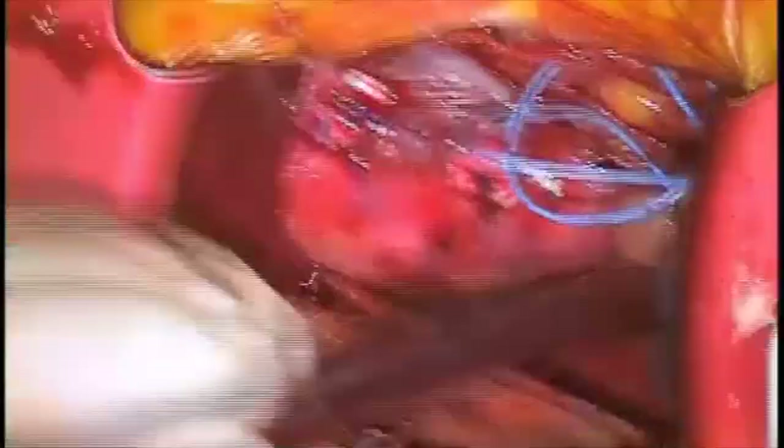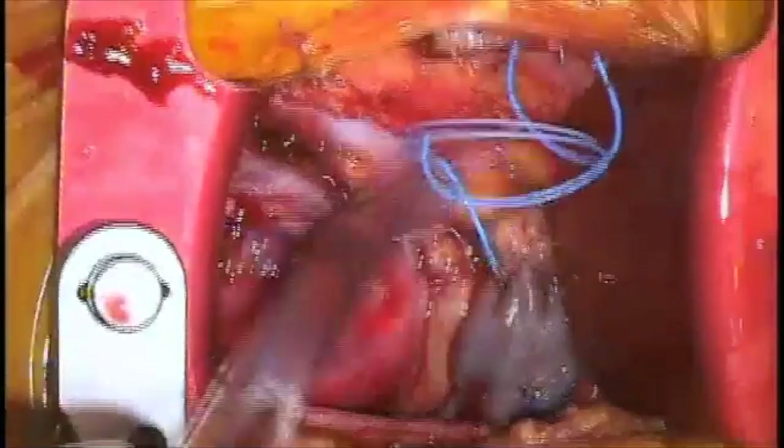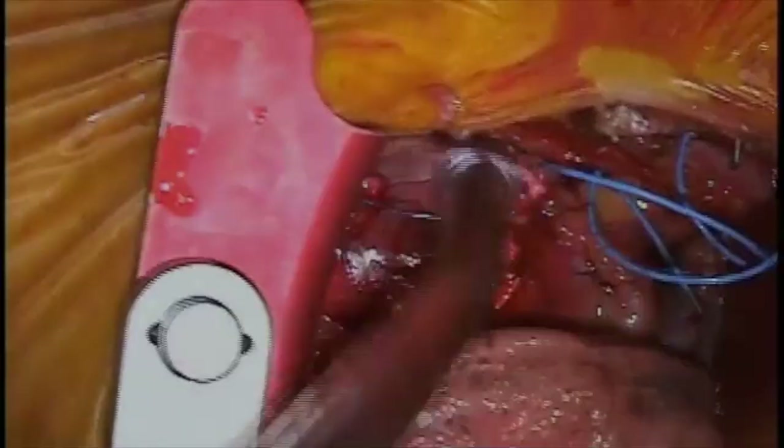The aorta is then closed in standard technique. The aortic cross clamp is removed. The heart is allowed to start beating on its own. We then wean the patient off the heart-lung machine, allowing the heart to do its job. Now you've seen this video for minimally invasive aortic valve replacement, a procedure that's routinely performed here at Robert Wood Johnson.